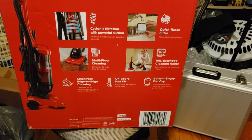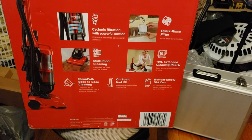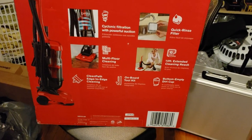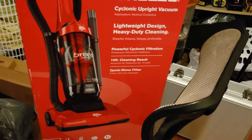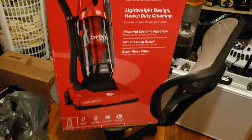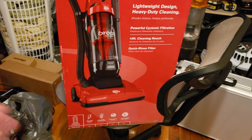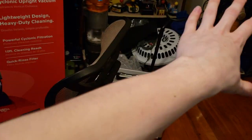I managed to score this at Big Lots for $50, and this is currently listed as out of stock and discontinued on Dirt Devil's website, so it appears that this machine has indeed been axed. My local Big Lots got a few of these in - they were just randomly sitting on the shelf, not even in the vacuum section, but across where the pet stuff was.